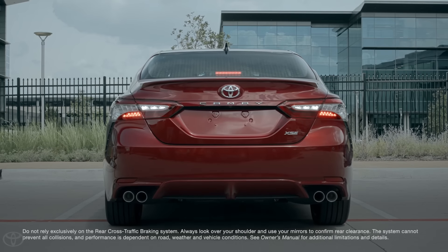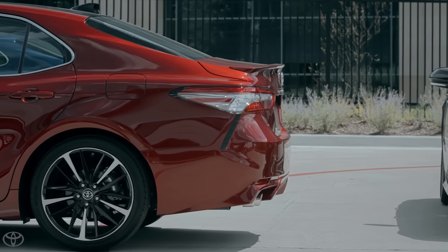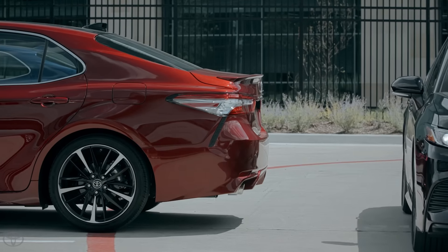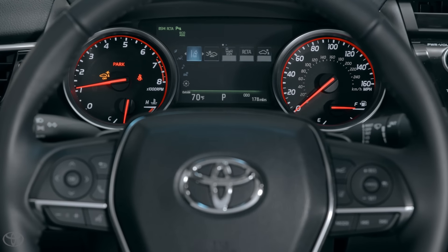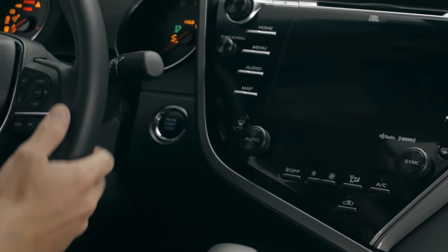The new Rear Cross Traffic Braking function is designed to take this feature a step further, by enabling the system to automatically reduce throttle and apply the vehicle's brakes to avoid a potential collision or reduce impact damage. If the vehicle is stopped by Rear Cross Traffic Braking, the brakes will be held for approximately 2 seconds before the ICS system is deactivated. To reactivate, follow the same ICS reactivation steps as before, or simply restart the vehicle.